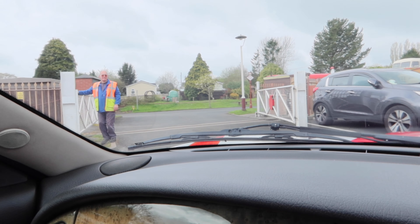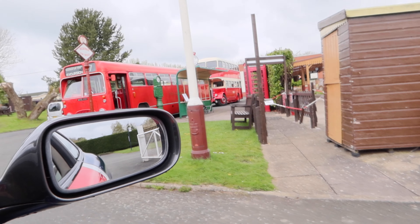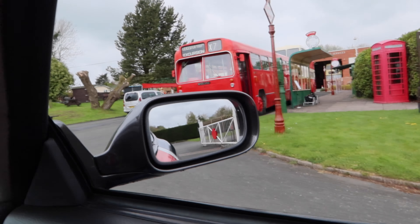Right, so we're going in through the special gate, which is pretty cool. Here we go. Oh, look at these buses — this is really cool. And we're going to be one of the attractions for a little while, I think.